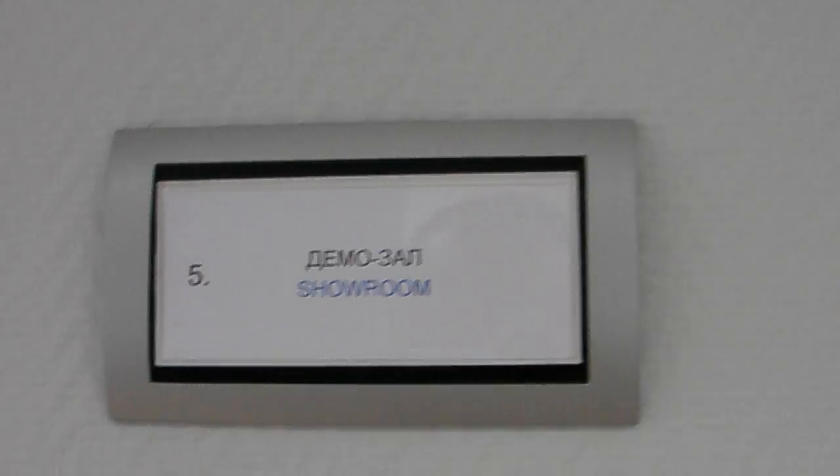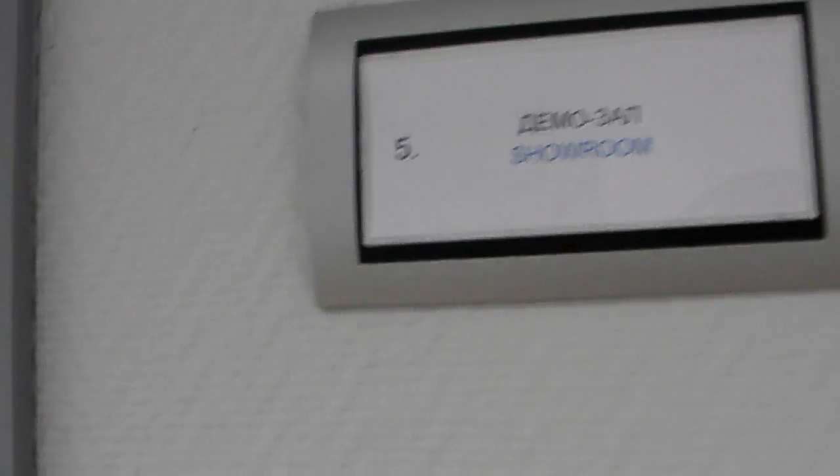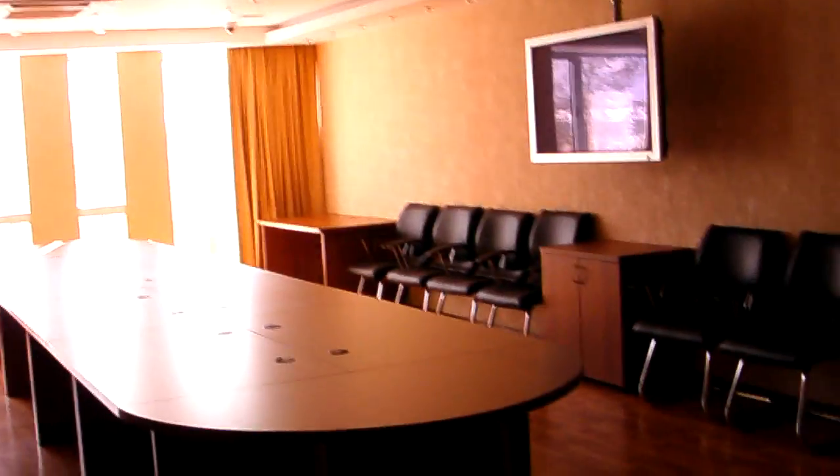This is our showroom, the place where Mr. Putin should have been visiting us in January 2009, but unfortunately because of the gas crisis he couldn't come — his schedule changed.